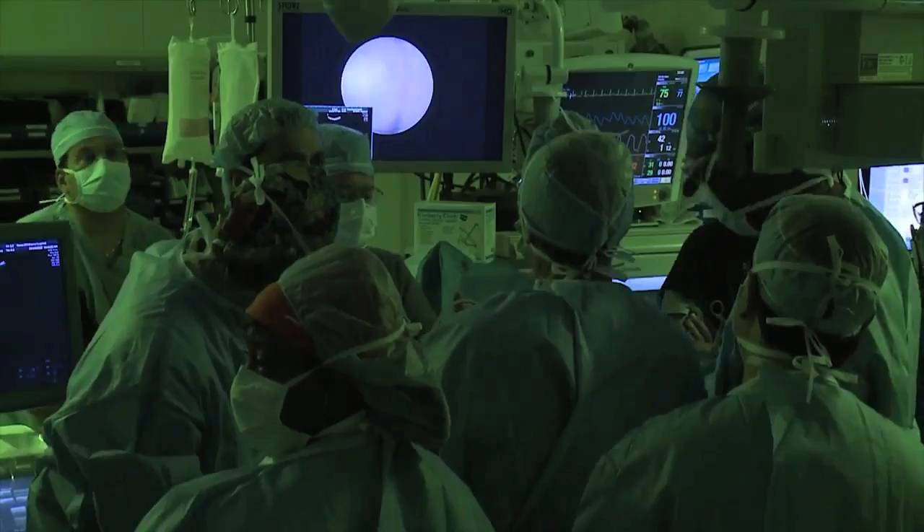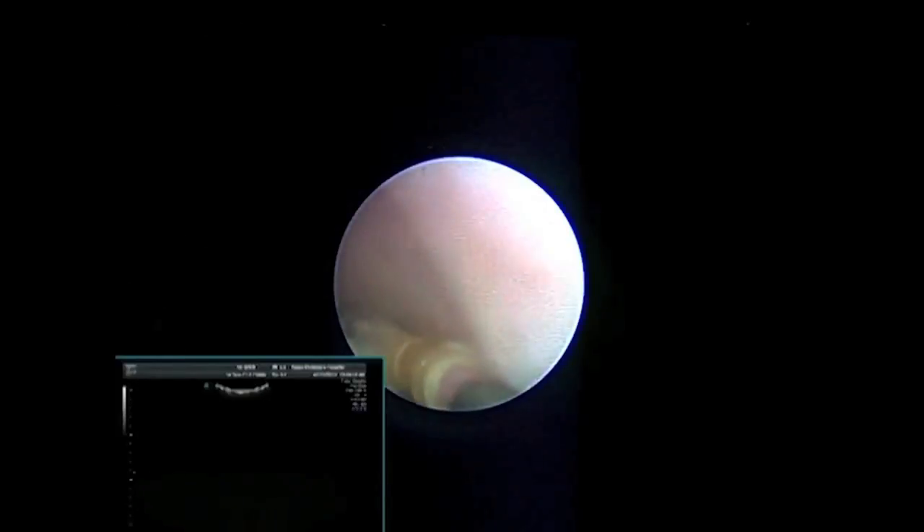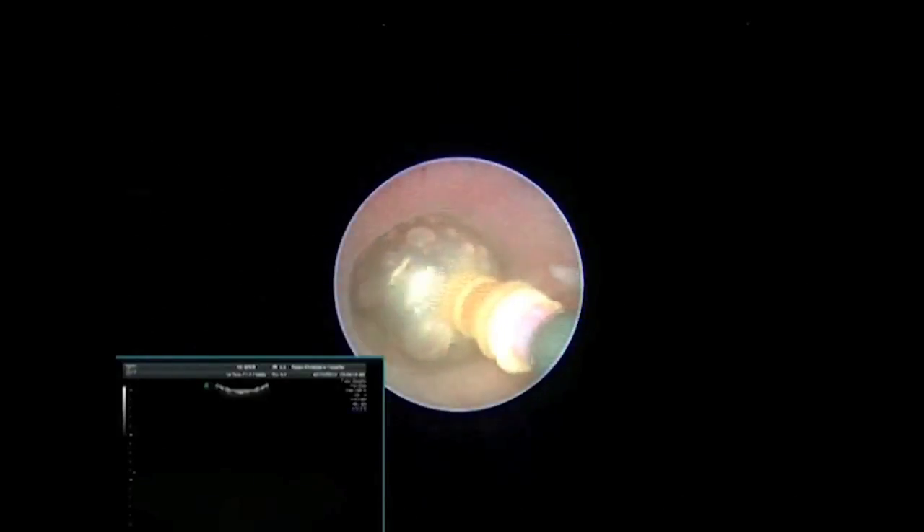We actually go and put a balloon into the trachea of the fetus. What that does is it occludes the trachea, allowing fluid to accumulate within the lungs and the lungs to expand and grow over the course of the pregnancy. The result is that the lungs that were initially small do have the opportunity to increase in size and grow before the baby is born.